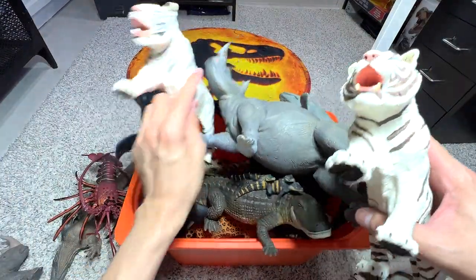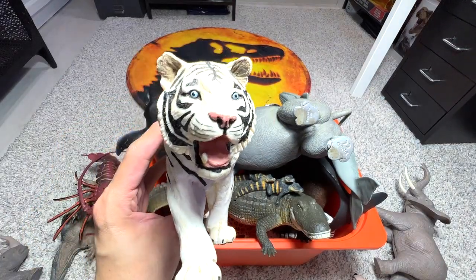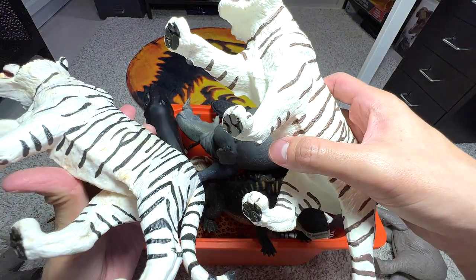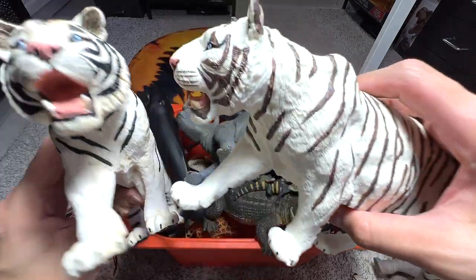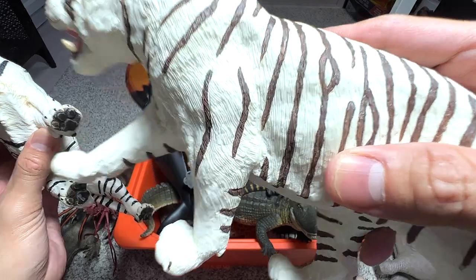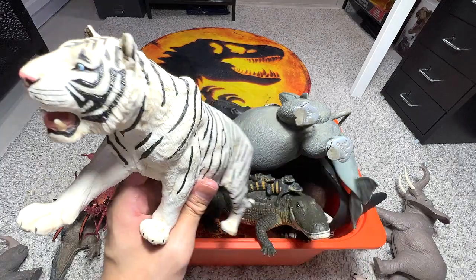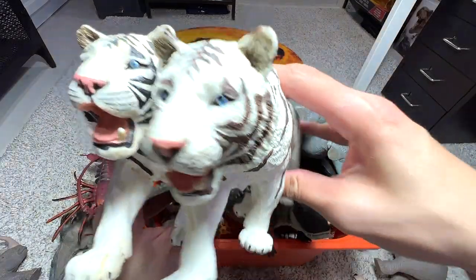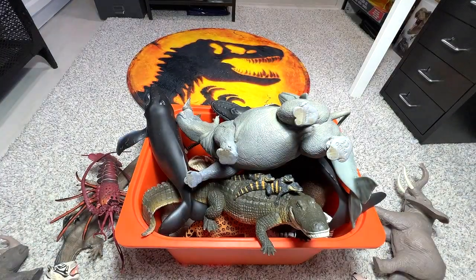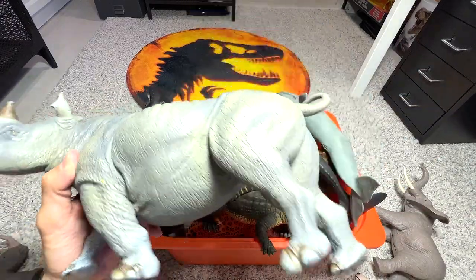Here we have a white tiger. We actually have two very similar white tiger figures. This one has been in my collection for at least five to six years, and this one we only got quite recently. You can see the colors are slightly different — the stripes on this figure are in brown, but on this one they are in black. So they are kind of different in terms of the paint scheme.